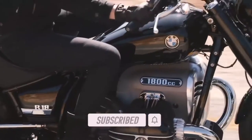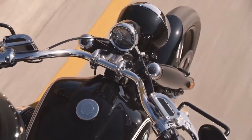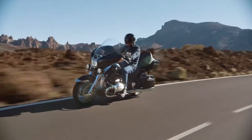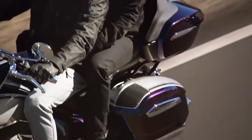The massive Boxer engine outputs a claimed 91 horsepower at 4750 RPM, as well as about 110 foot-pounds of torque at all times. The Transcontinental gets a high windscreen, while the B gets a slightly lower one.